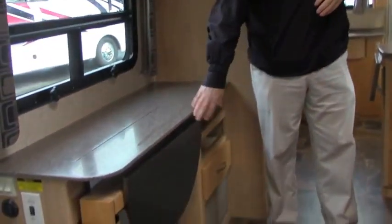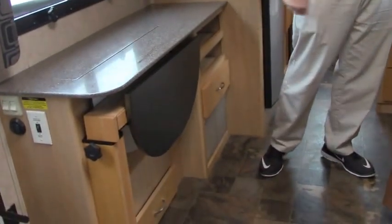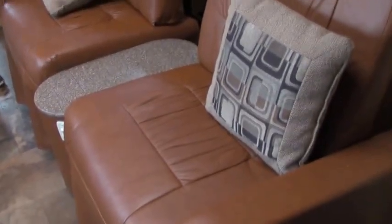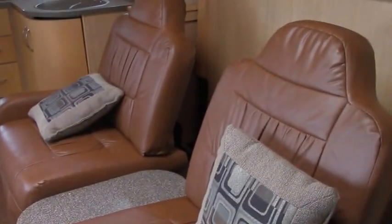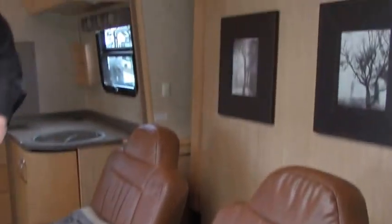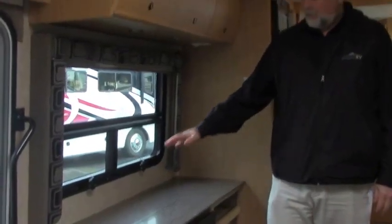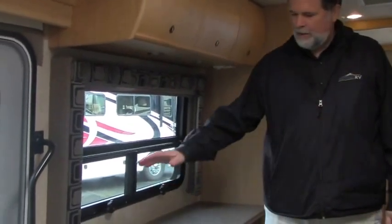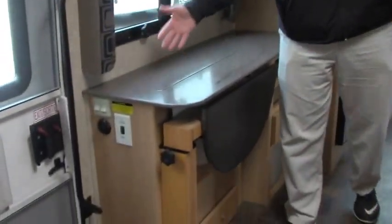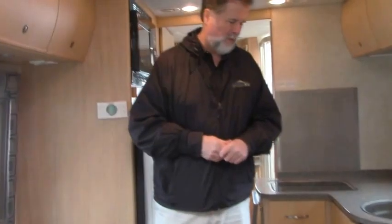Corian countertops. You have a built-in table which swings out here. This is the original recliner set-up for the Murphy bed — both recliners extend out and flatten. To make the bed, you just push a button, these flatten, and the bed comes over the top. Your built-in cabinet, Corian counters, and built-in television — when you do that, just with the push of a button, your television comes up right at the foot of your bed in front of your recliners. Very well-designed floor plan and layout.